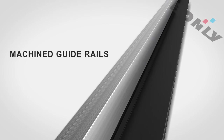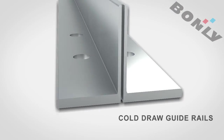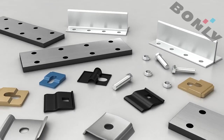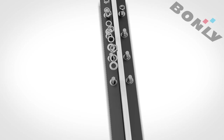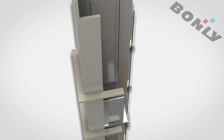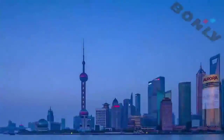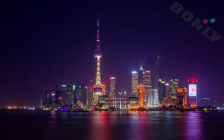Bondly guide wheels include machined guide wheels, cold jaw guide wheels and hollow guide wheels, so as to provide optimal solutions for your elevator. Exquisite polishing and reliable quality exist from material selection to production and from the billets to finished products. Bondly is clearly developing sustainable operation on the basis of high quality.